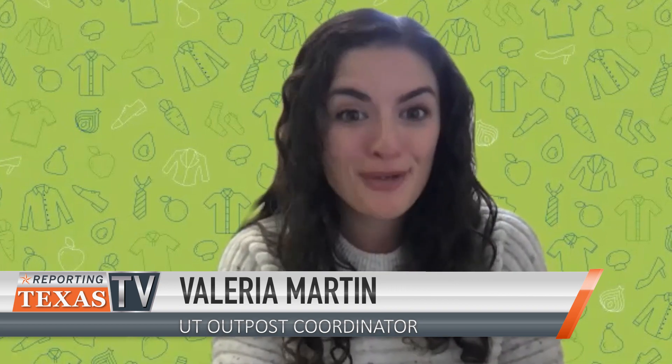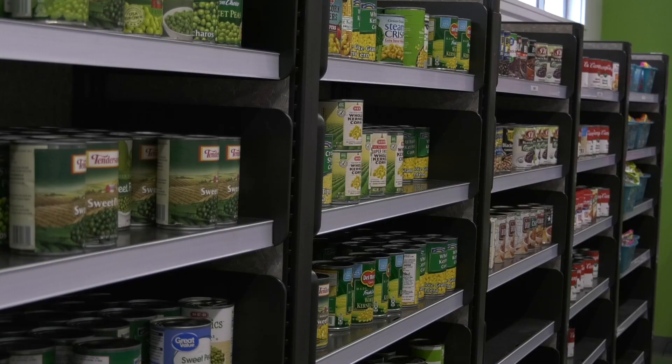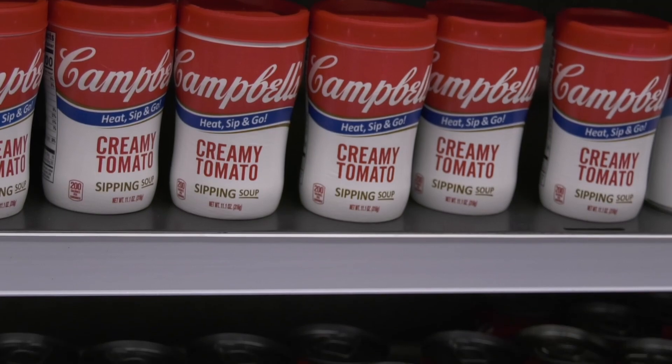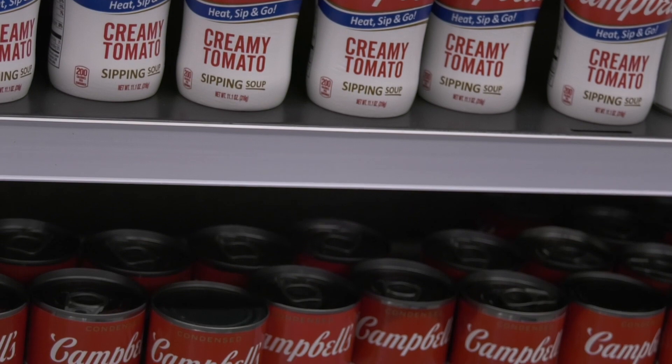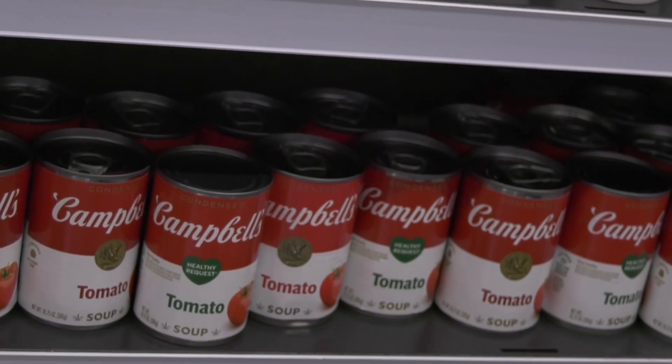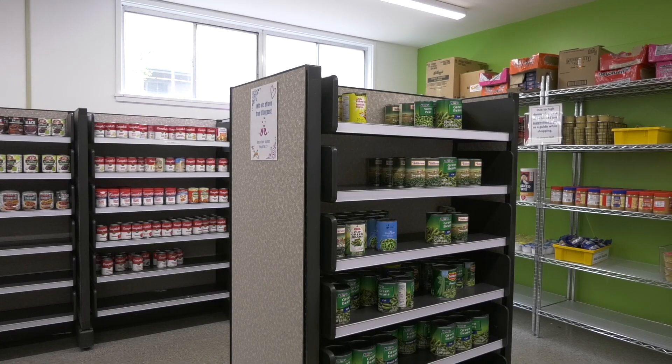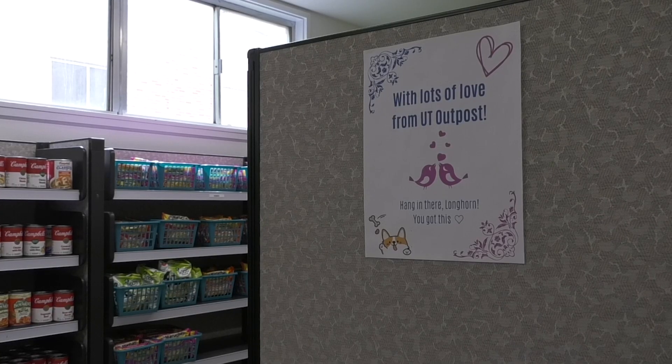That also means that food flies off our shelves, and in particular some of the food items that are very easy for students to cook and quick for them — like cans of soup. That's why Food for Finds is asking for soup in order to pay off your citation.